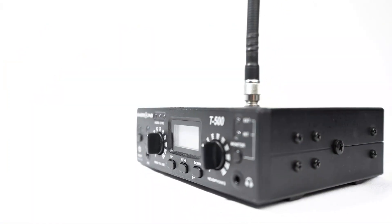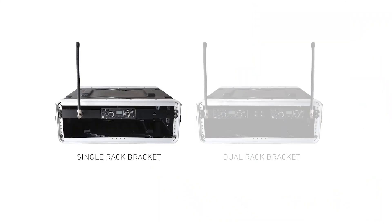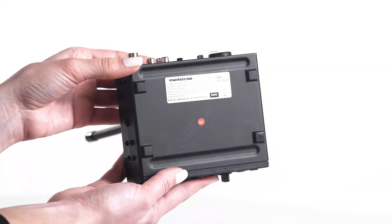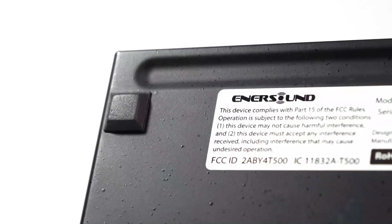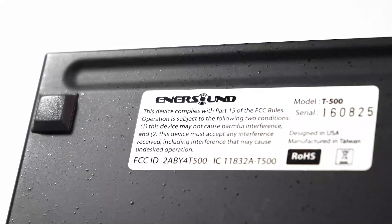This desktop transmitter can be rack mounted with optional single or dual rack brackets. It has been granted FCC and Industry of Canada ID numbers that allow its legal use in the United States and Canada without the need of any type of license or permit.